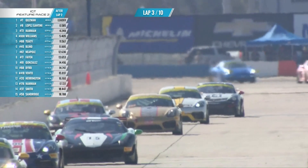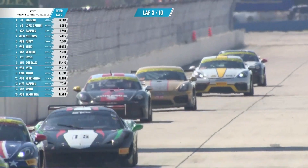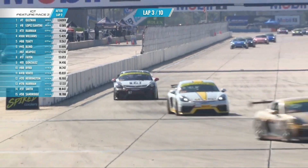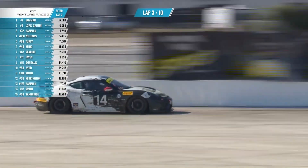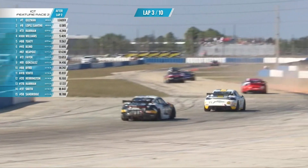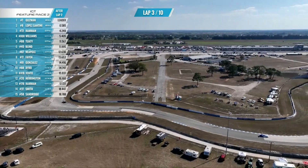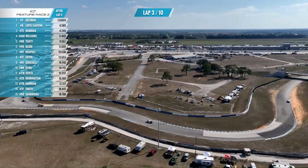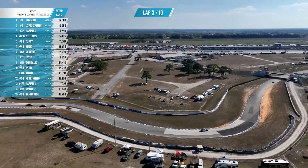Mark Sandridge currently in 15th position in his GT4R. I'm getting roasted everywhere in these comments — Rowdy Ruffians making fun of me for a bad call. Somebody went onto the dust and dirt — you can just see it from the drone there — but recovers well out of the exit of Turn One.